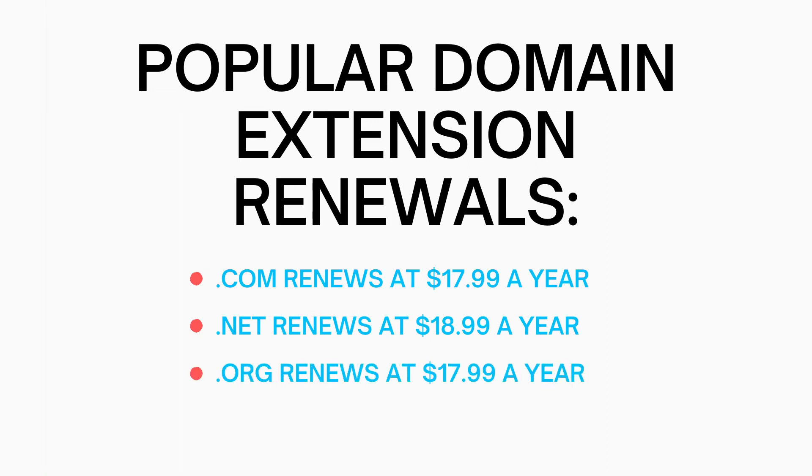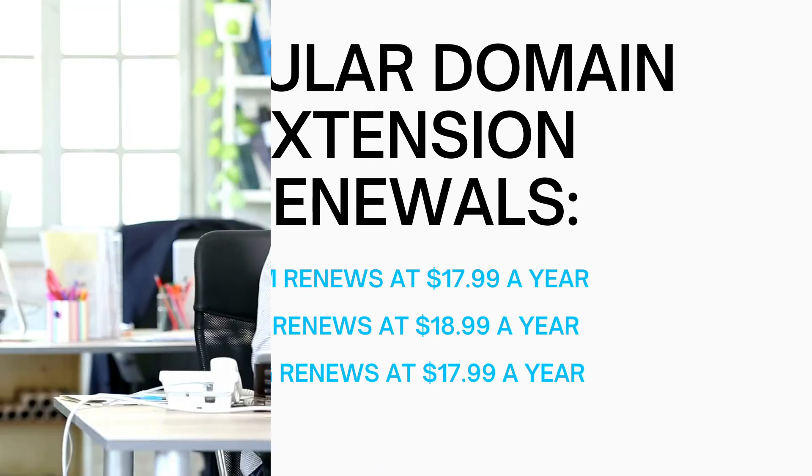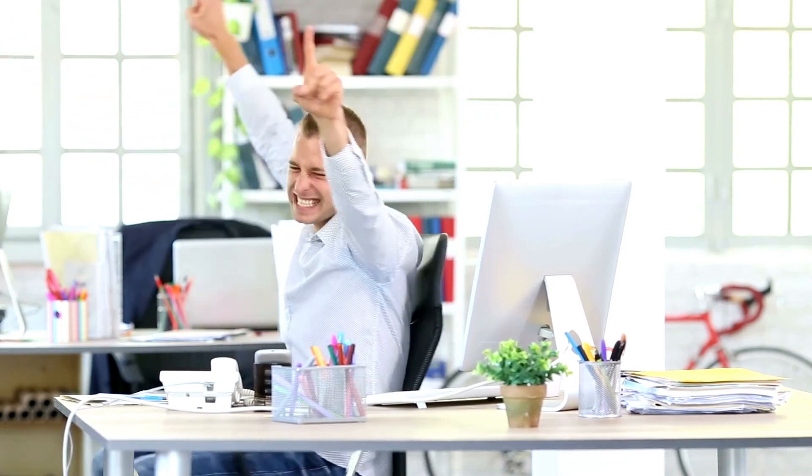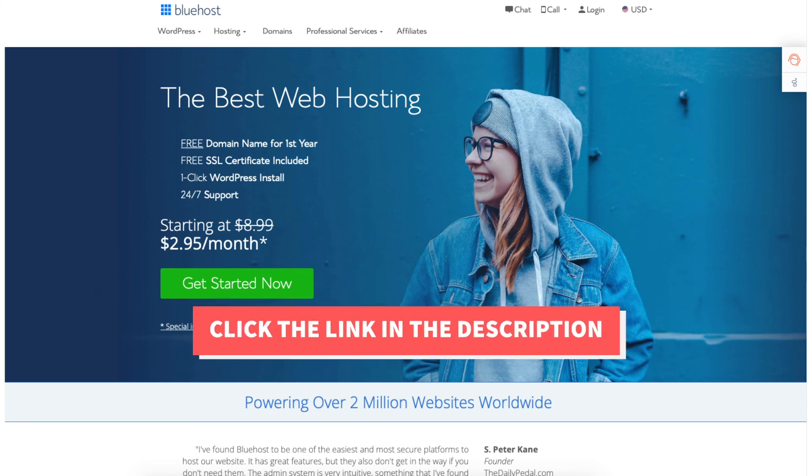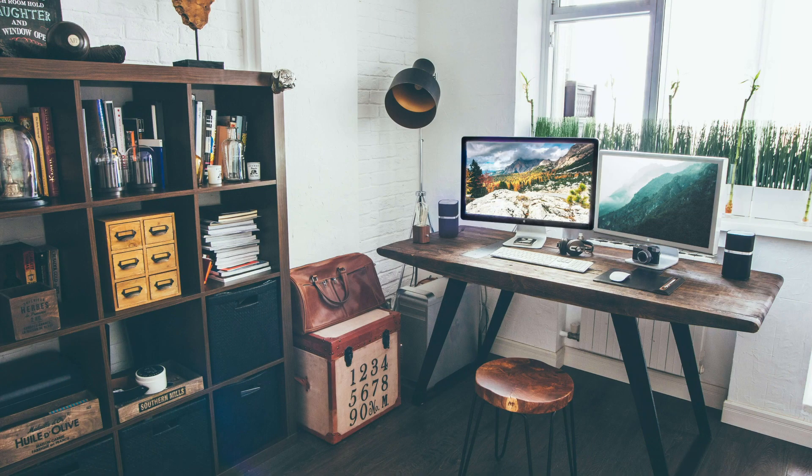That is my Bluehost tutorial going over the Bluehost pricing and how much Bluehost web hosting really costs to purchase. Give this video a thumbs up and leave us a comment letting us know if the tutorial was helpful, as the comments help improve our tutorials. Be sure to subscribe to our channel for more Bluehost web hosting tutorial videos.